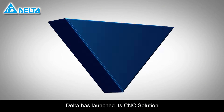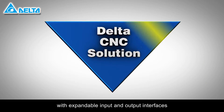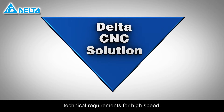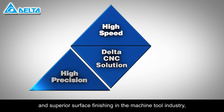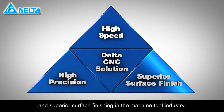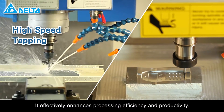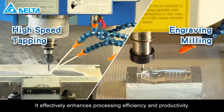Delta's CNC solutions feature expandable input and output interfaces, which greatly satisfy the technical requirements for high-speed, high-precision, and superior surface finishing in the machine tool industry, suitable for high-speed tapping, engraving, and milling applications. It effectively enhances processing efficiency and productivity.